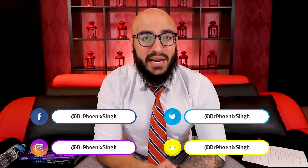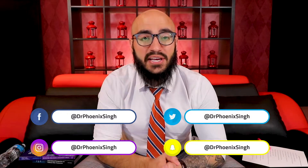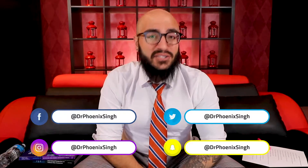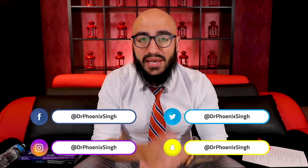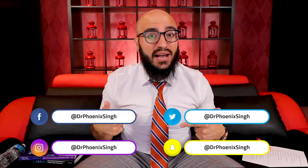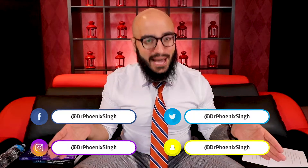Please take a moment before we get started to like and share this video with your friends, with your colleagues, with your own students. Please also comment below — we love to hear from you about your experience, especially with this video. And you can follow us at these social media accounts.